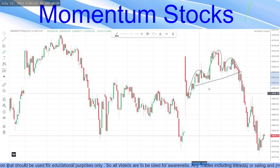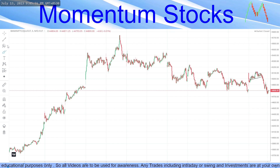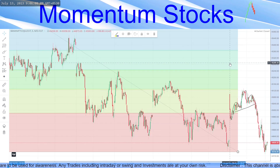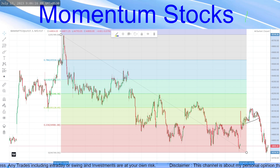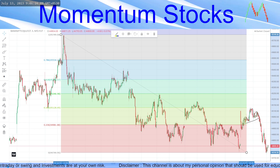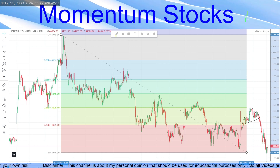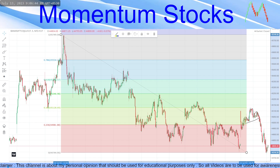Bank Nifty was at important levels — let me show you. Drawing a Fibonacci from the top here till yesterday's bottom, at 11:30 it was exactly at the 38.2 level, which is my favorite place to short. The 38.2 level is a tried and tested strategy that is making me money multiple times, so I'm revealing this strategy so you can also make money. At 38.2 levels it took rejection and continued to fall down.